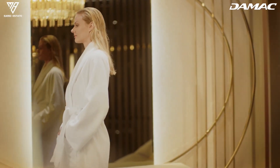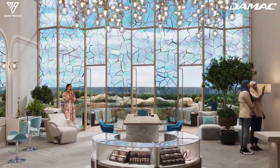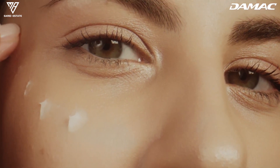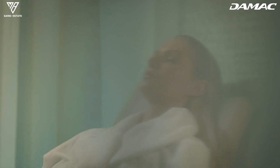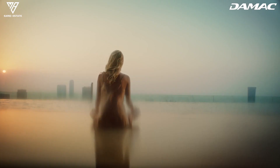The secret to staying young continues at the beauty bar — a Dubai first, where custom-made creams are developed by beauty technicians to answer the specific needs of our skin types. At Sheik Tower, the aura of youth which surrounds us is ours, and ours alone.